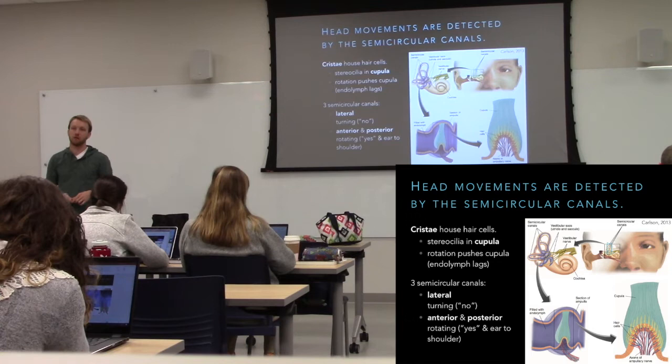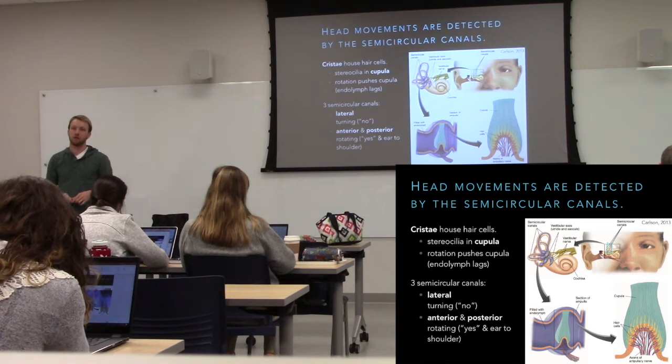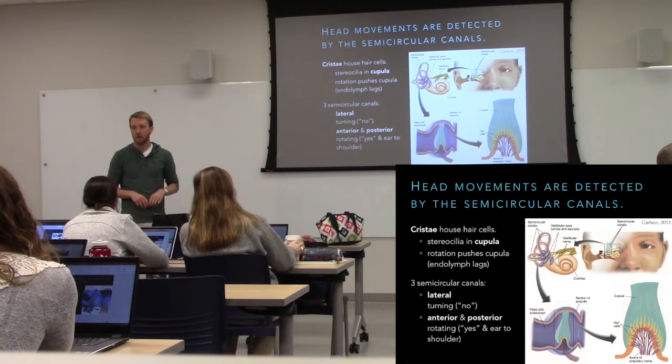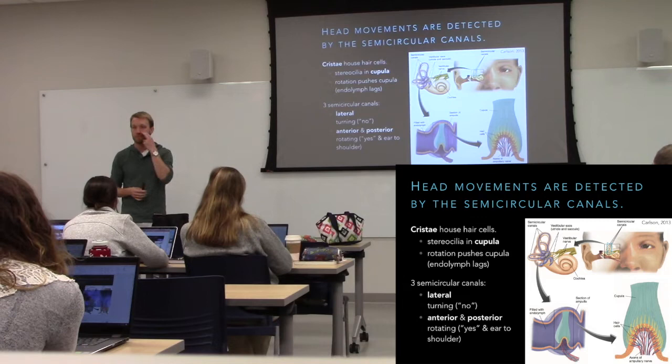Student: Would that fluid movement — since it's viscous — go backwards? Yes — and understanding that in the brain is part of sensing the cessation of that motion as well.